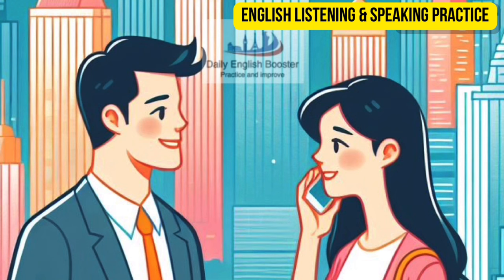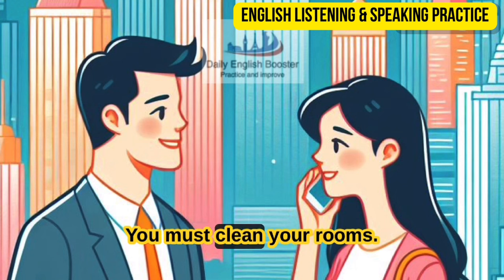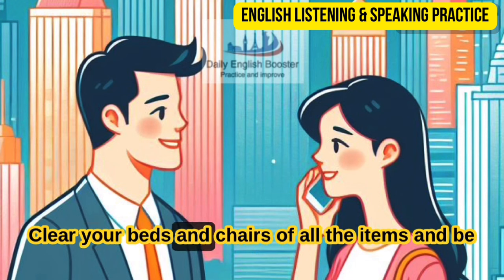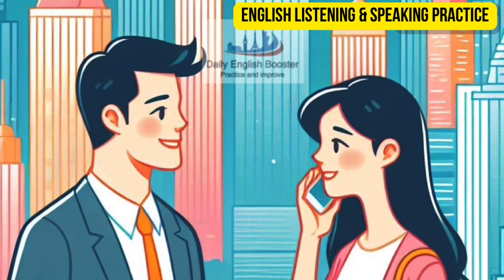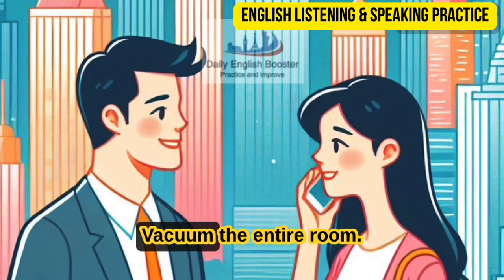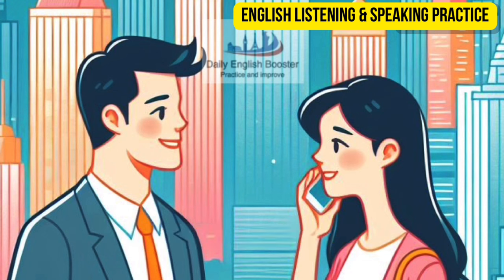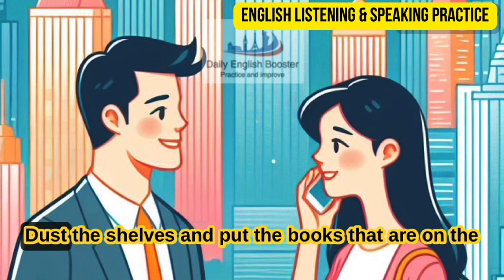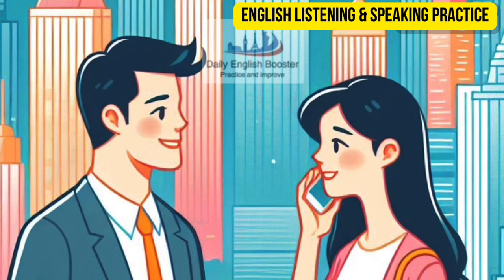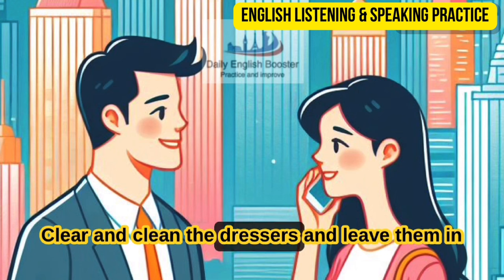What exactly do we have to do, Mom? You must clean your rooms — they are really messy. Clean your beds and chairs of all the items and be sure to put them in their appropriate place. Clean under the beds, too. Then make your beds using fresh linens. Vacuum the entire room. Dust the shelves and put the books that are on the floor in their right places.